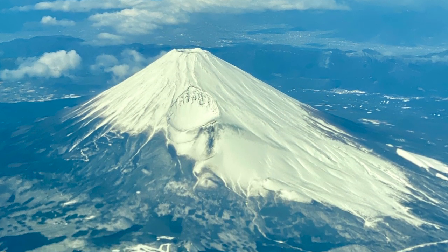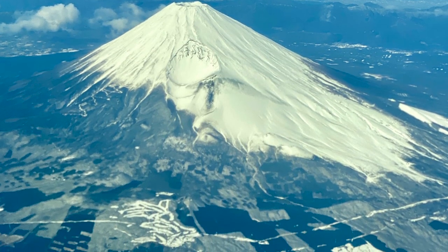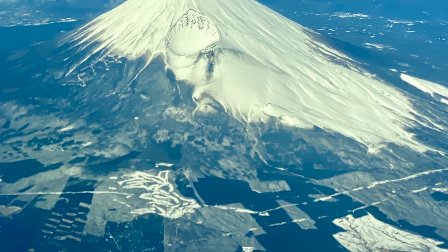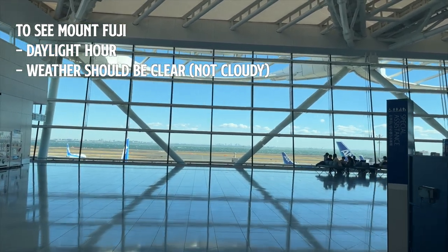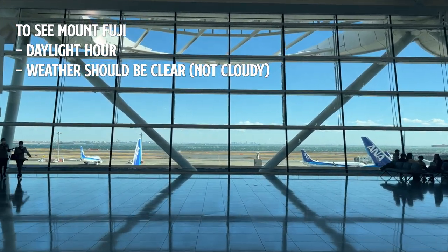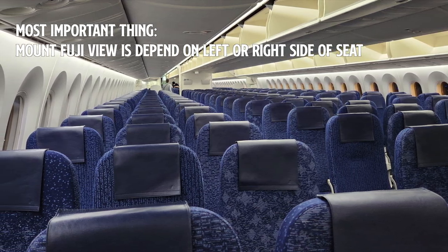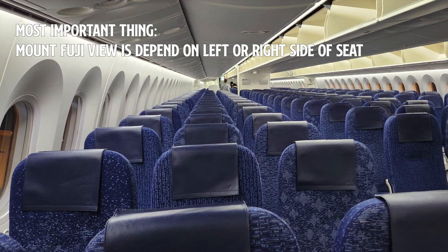If you are flying within Japan you definitely want to catch a glimpse of Mount Fuji from the airplane. During daylight hours it's possible to see Mount Fuji, but whether you can see it or not depends on whether you choose a seat by the window on the right side or left side.